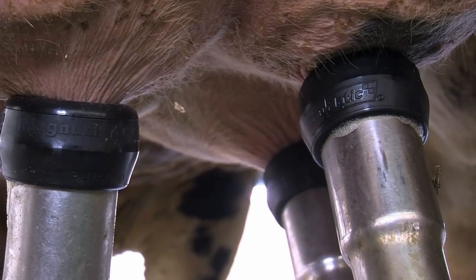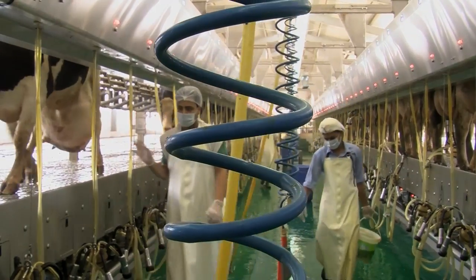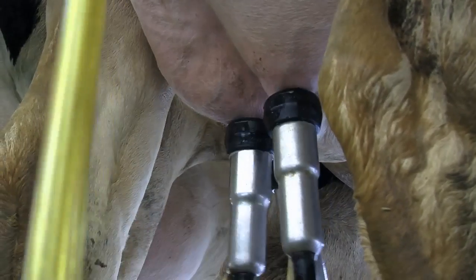Adding a touch of technology and regular showers has left the Al Rawabi dairy farm with some very cool cows. Nadiel Demirdash, Gulf News.